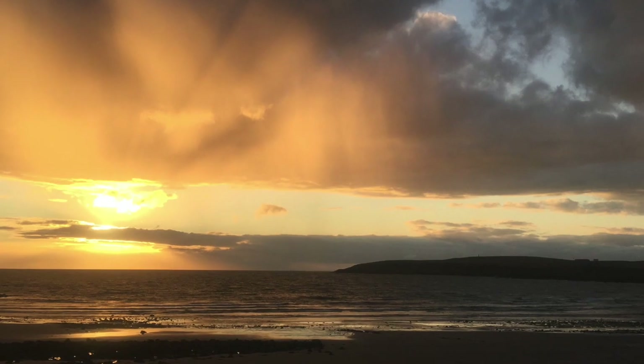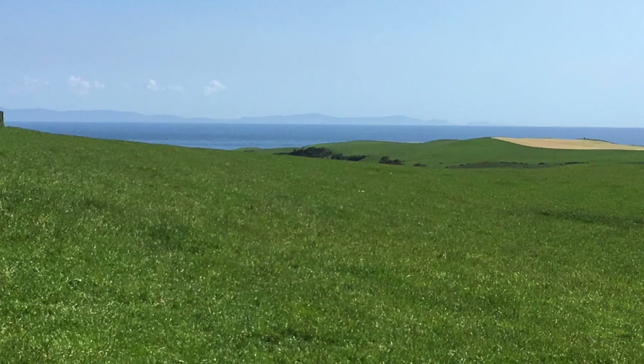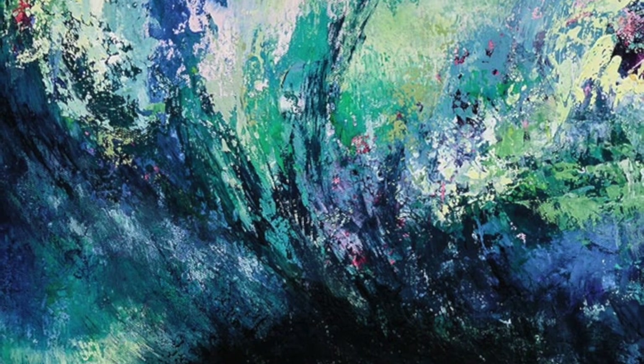I'm surrounded by inspiration living here by the sea — as well as the colours of the sea, we've got the beautiful big skies and the amazing green hills of Galloway which just provide endless inspiration in their colours and shapes. So even if my paintings aren't particularly representative, those colours and shapes and forms have definitely made their way into my paintings.